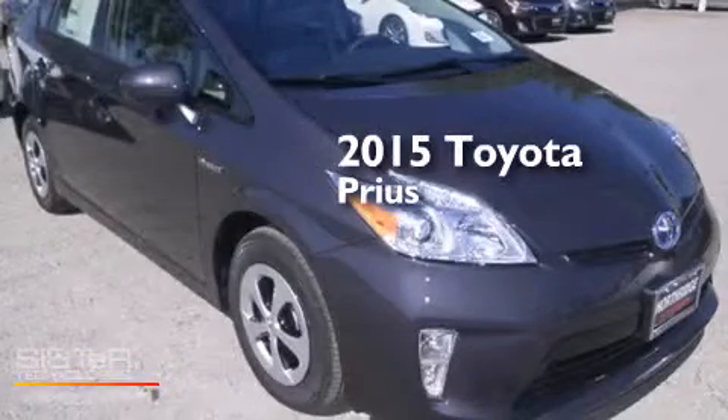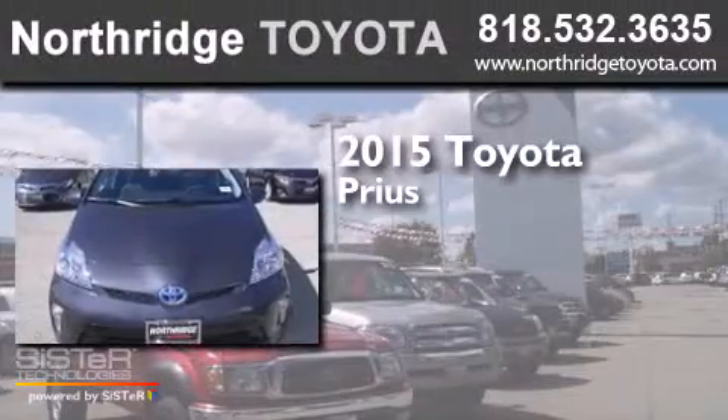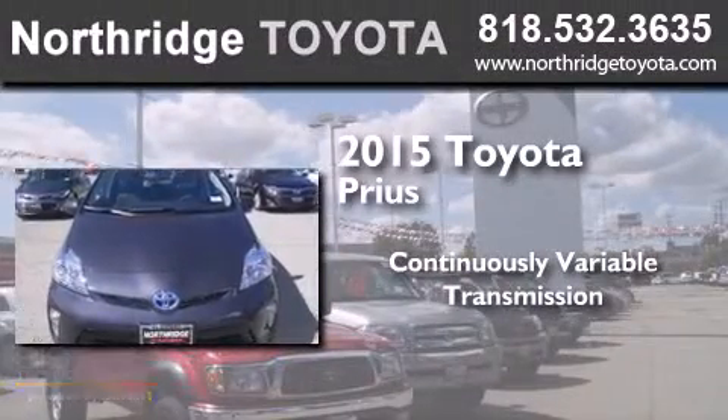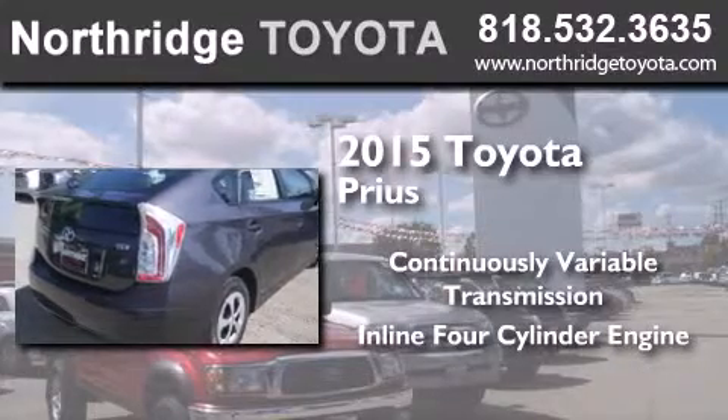This is a brand new 2015 Toyota Prius. This four-door sedan has a continuously variable transmission and an in-line four-cylinder engine.